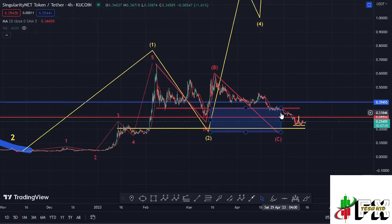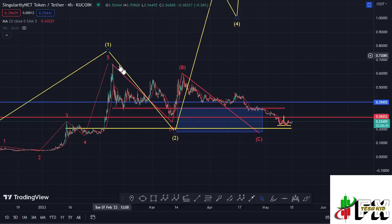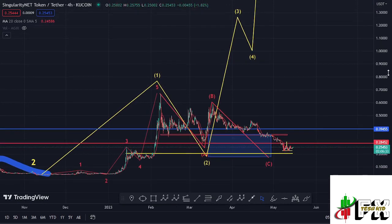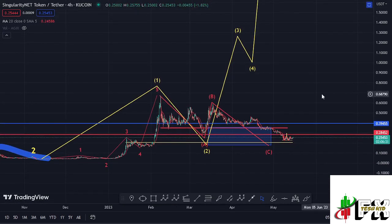It is within this blue target area that I was expecting to see the low for Wave 2, and you can see that has played out. Our ABC corrective structure has also played out very nicely, with Wave C giving us one more leg down below the low for Wave A. Since we have now fully maximized our blue target area in the formation of this Wave 2, I now think that AGIX is ready for a massive pump in the formation of Wave 3.